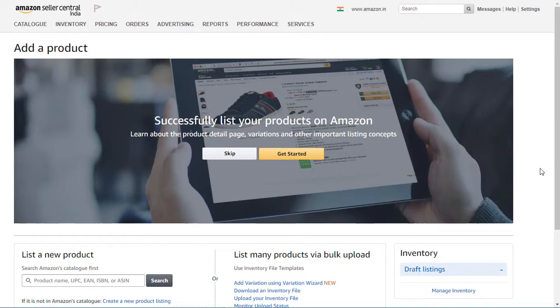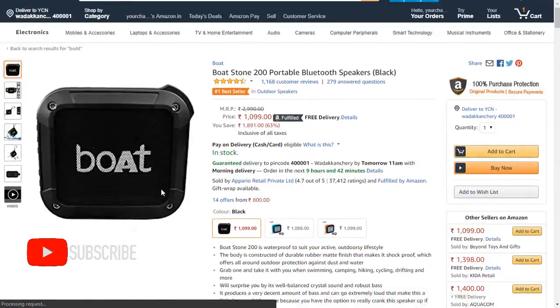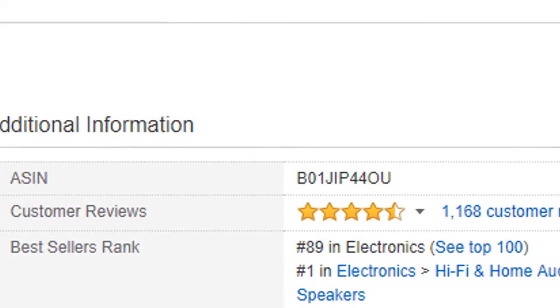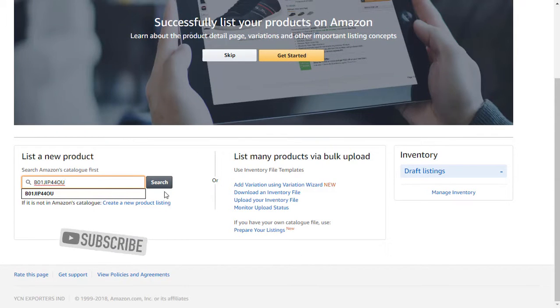Now I'll show you how to list a product. To do that, go to amazon.in and search for your product — for me it is the Boardstone 200 Bluetooth speaker. Now scroll down to Product Information. Over there you can see the ASIN code, and this code contains all data about that product, so this is enough for our job. Now copy that code into our product listing and click on Search.